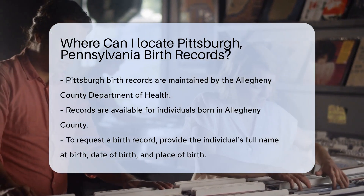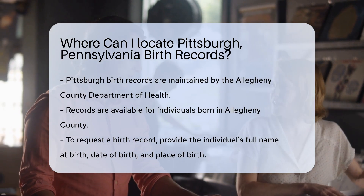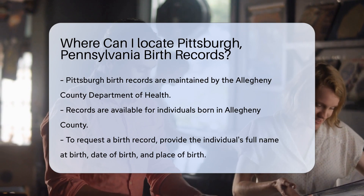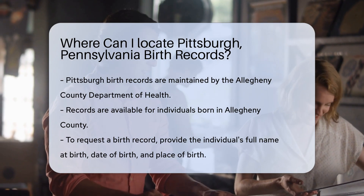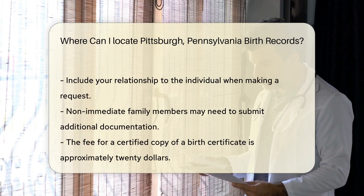You can obtain these records for individuals born in Allegheny County. To request a birth record, you will need to provide specific information. This includes the full name of the person at birth, the date of birth, and the place of birth.